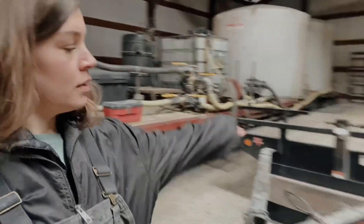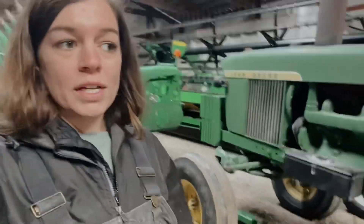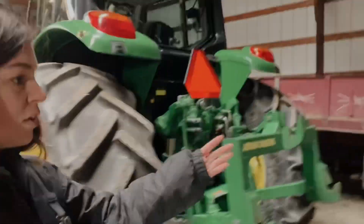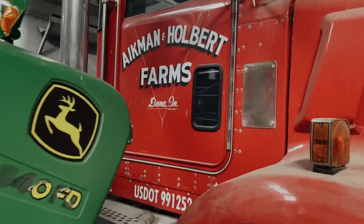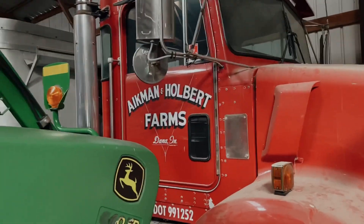We've got the corn head, the bean head, another 4020 — because you can never have too many 4020s, it's a classic — and then the 7230. My dad's pickup is in here, the old International. It's been a while since we've moved that. And back there in the corner we have the old KW from a while back — so far back that it still has Aikman and Holbert Farms on it. Aikman was my great uncle who my dad worked with for a lot of years.